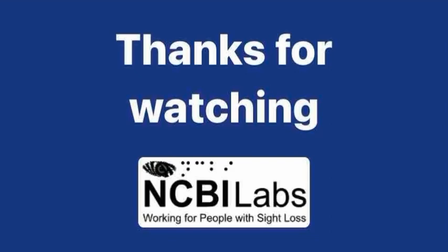Thanks for listening to this NCBI Labs Talking Technology clip. For more just like this one, you can subscribe to our YouTube channel, where you can also find loads of full podcast episodes. They're also available on your podcast app of choice or in the NCBI Smart Hub.